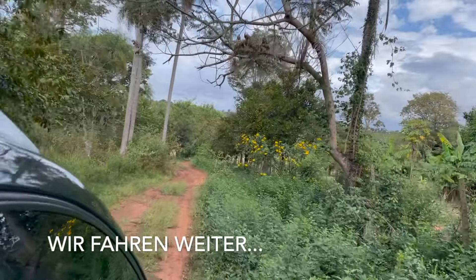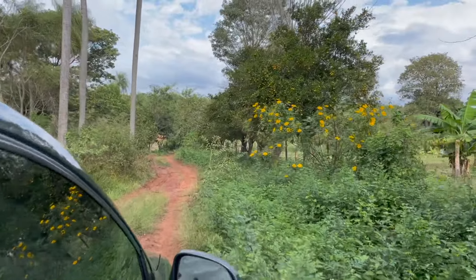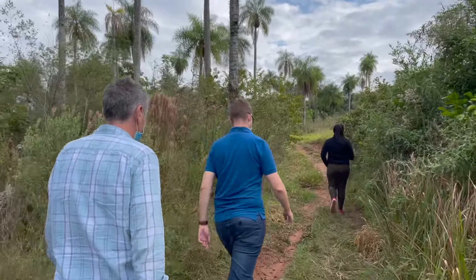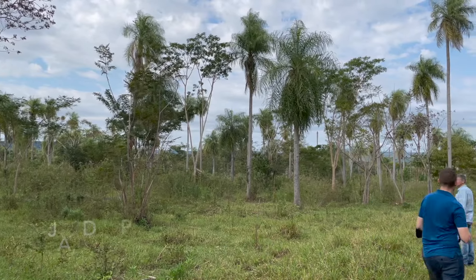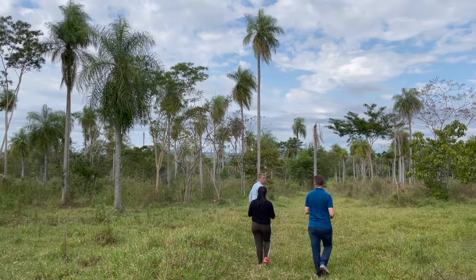Wir sind jetzt so ein bisschen angefixt, weil das letzte Grundstück diesen mega Ausblick hatte. Und irgendwie wollen wir jetzt auch einen Ausblick haben. Hier ist es richtig schön auch, und das ist tatsächlich echt der Burner, würde ich mal sagen.